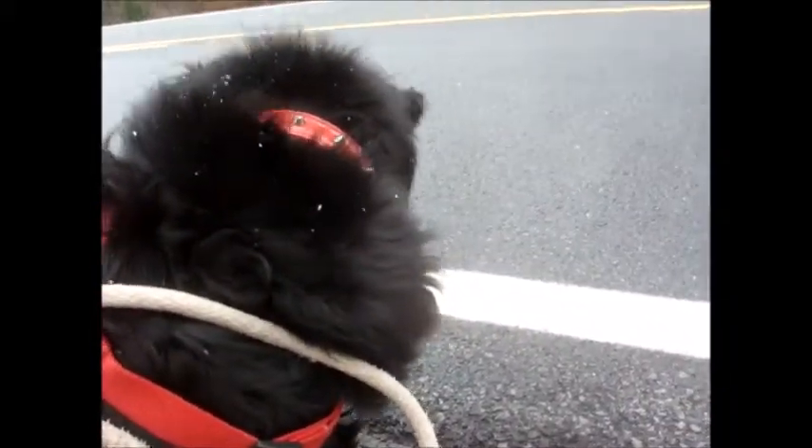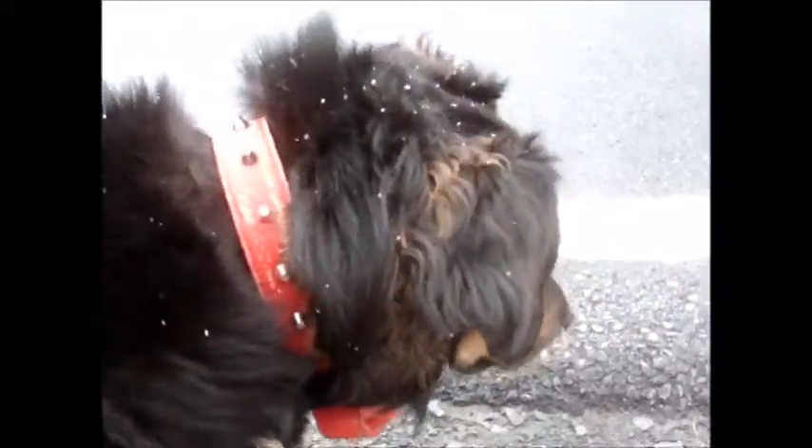We're out for our morning walk, and that is snow accumulating on Callie's head. She stopped and she sniffed something, and she was very excited about it.